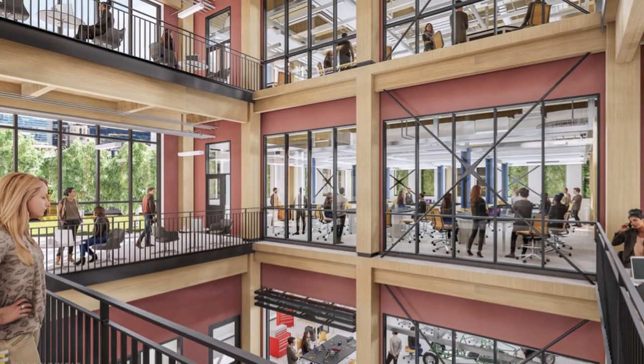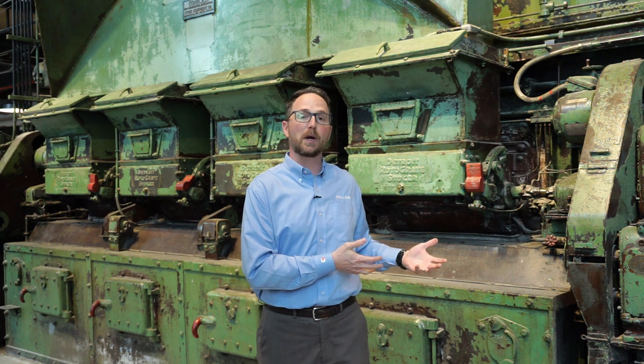With the creative geniuses at IDS and support from MSU, we did very interesting things like transforming this boiler I'm standing in front of into an art installation.